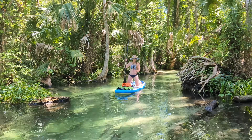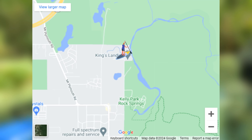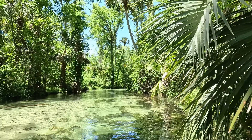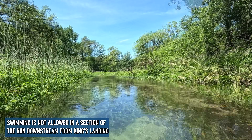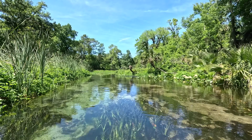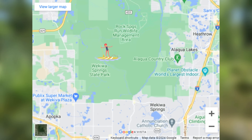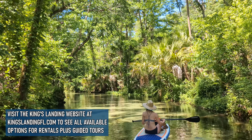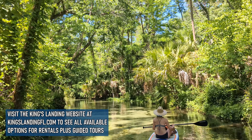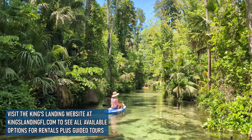While we show you the last bit of this gorgeous paddle, we want to mention that you can also paddle downstream from King's Landing. We only ventured a few hundred feet downstream before turning back, but found it to be quite clear and even less busy. King's Landing does offer an eight-and-a-half mile paddle all the way down to Wekiva Island with return shuttle service. That paddle takes you through much murkier waters with an abundance of wildlife including alligators, and is recommended for experienced paddlers only.